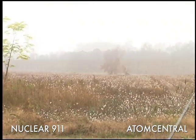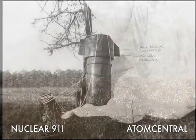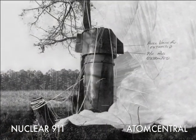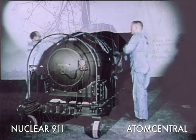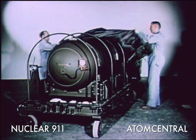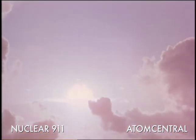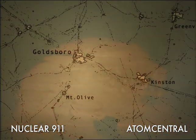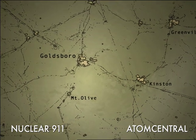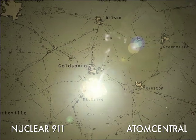One bomb's parachute deployed, and the weapon received little impact damage, landing in a tree. Upon recovery of the intact nuclear weapon, it was discovered that five of the six safety devices had failed. Only a single switch prevented that bomb from detonating. It is calculated that a bomb of this size, detonated over Detroit, would result in almost two million casualties and over a million injuries.